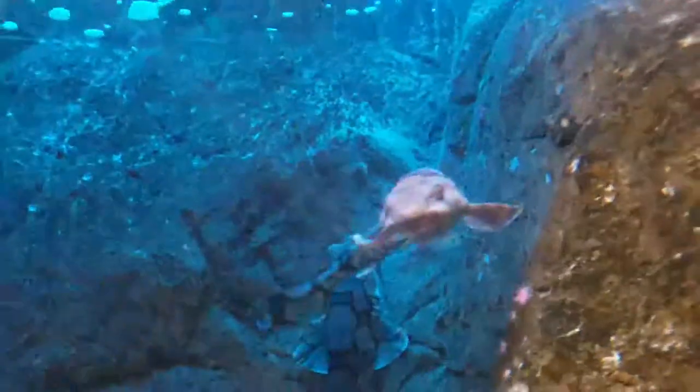Interestingly enough, these feline-esque fishes get the name catshark from their cat-like eyes, not from being total jerks. Who would have thought?